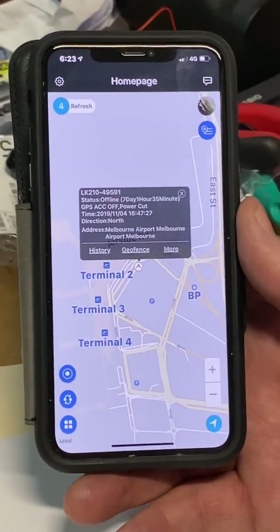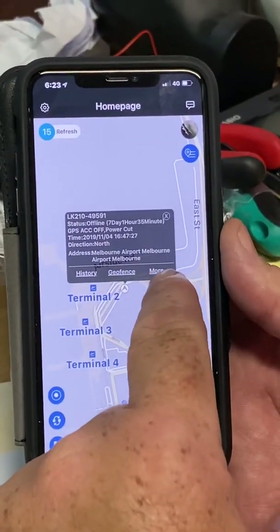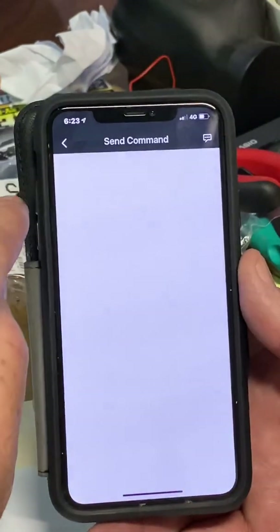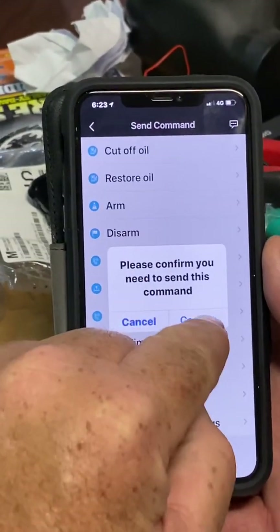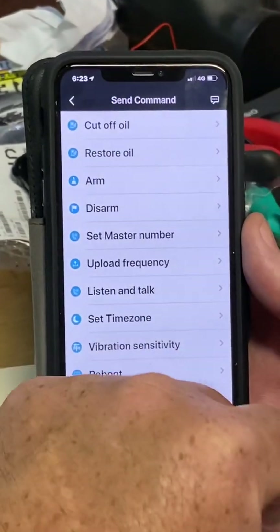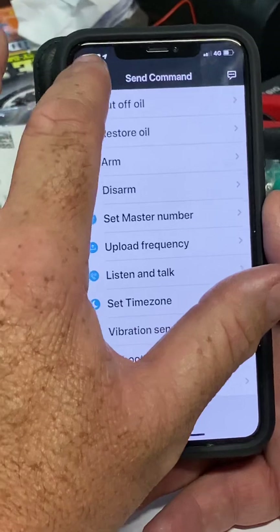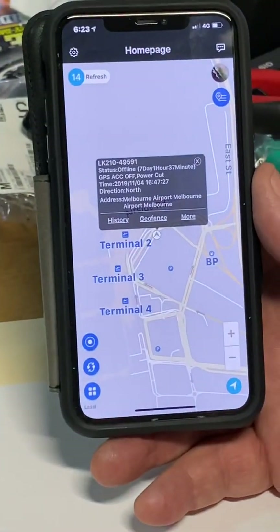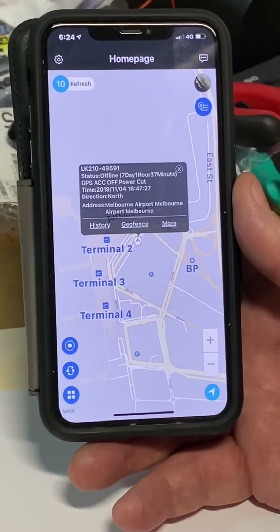To disarm, you click More, go to Send Command, and then Disarm Vehicle. Confirm your command and your tracker will be disarmed. Once it's disarmed, you can ride your motorbike or drive your vehicle and you will not get phone calls or text messages saying that someone's moving that vehicle.